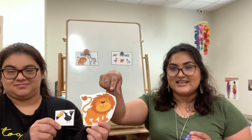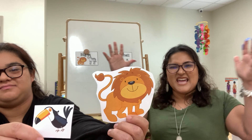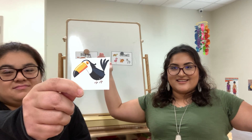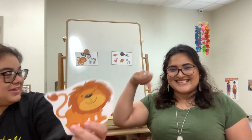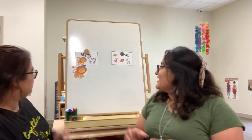Here we have a lion and a toucan. Can you tell me which one is big? No, that's not right. Is the lion big? Yes! Good job!